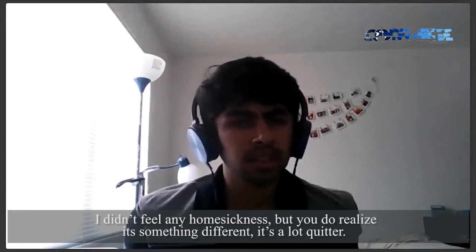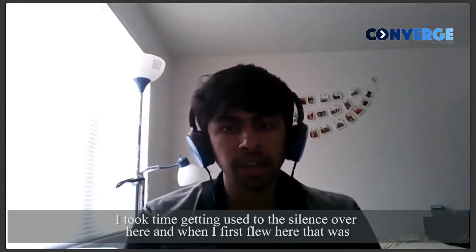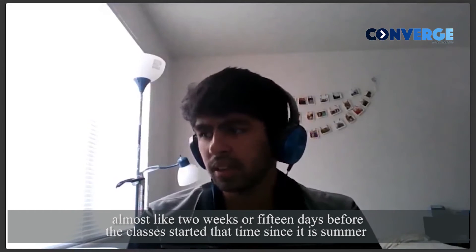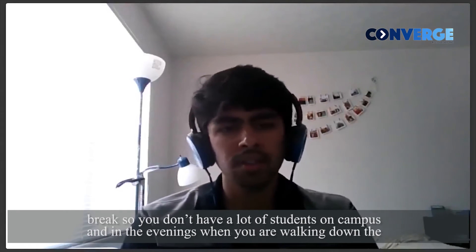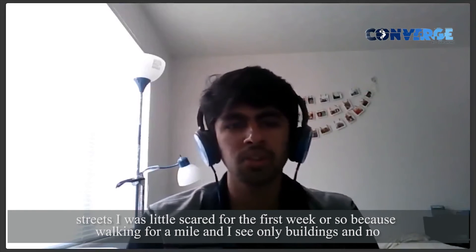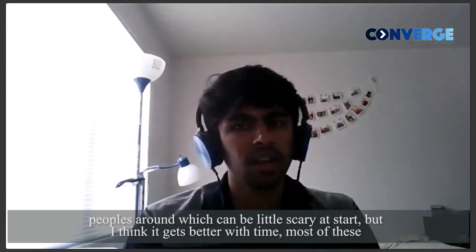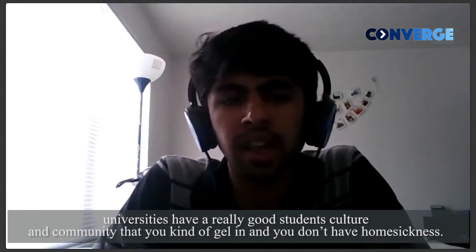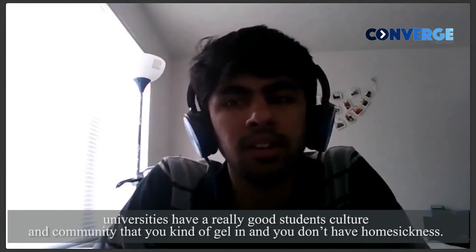I didn't feel any homesickness as such, but you do realize that it's different and a lot quieter. I took time getting used to the silence over here. When I first flew in, it was almost two weeks or 15 days before classes started, so since it was summer break, you don't have a lot of students on campus. In the evenings, walking down the streets, I was scared for the first week or so — walking for a mile and seeing buildings but no people around. That can get intimidating at first. But most of these universities have a really good student culture and community that you kind of gel into, and you don't feel that homesickness.